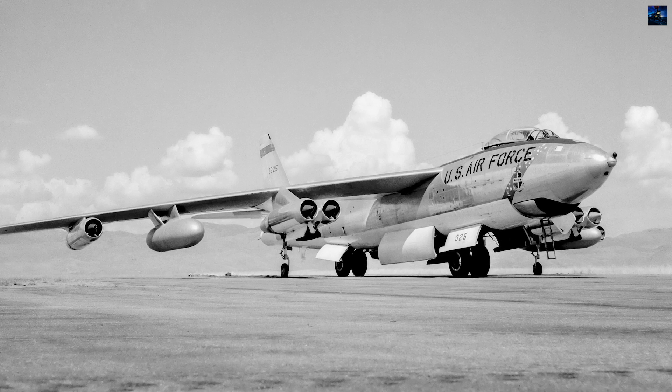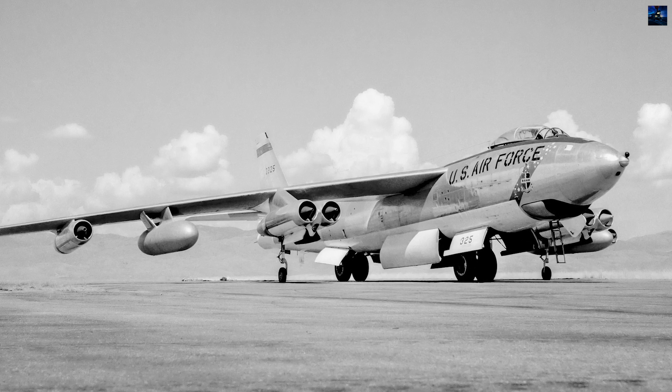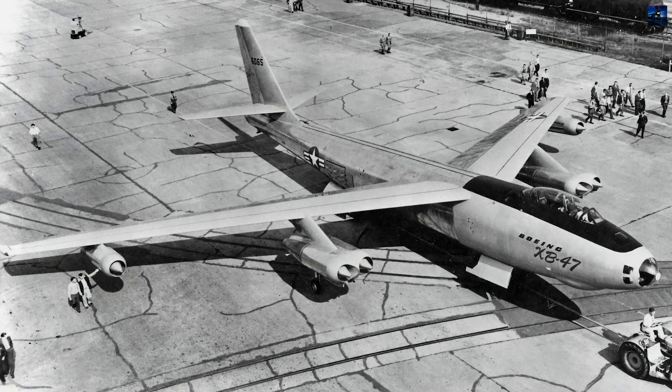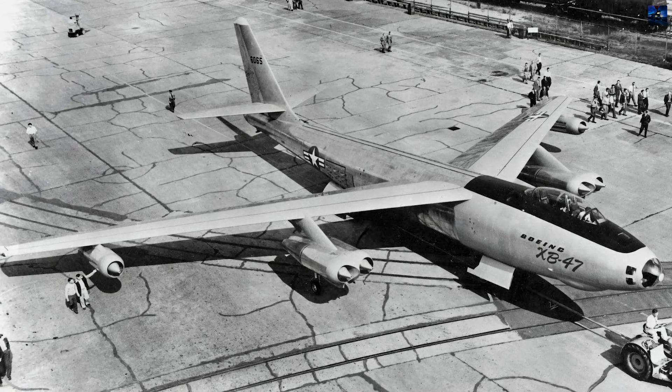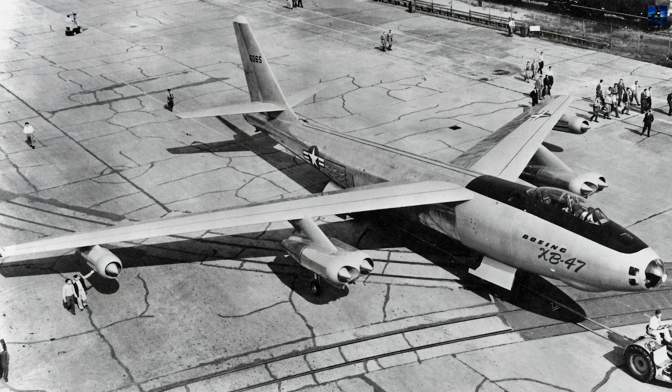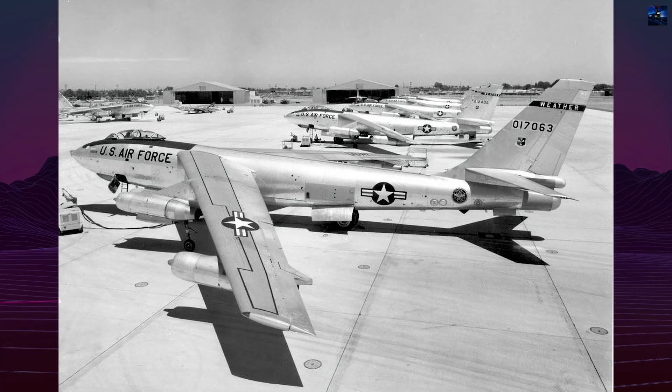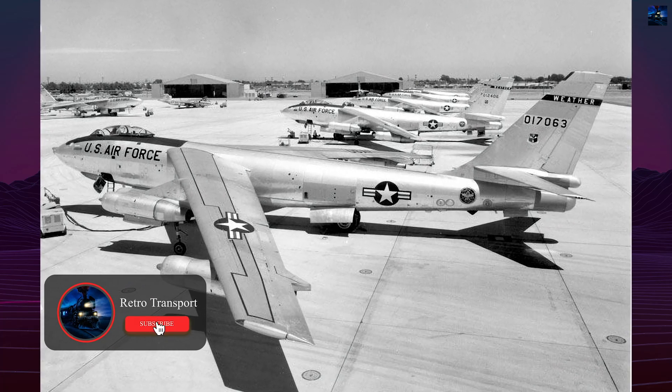Drawing on captured German aerodynamic research, Boeing engineers designed the Model 450 with 35-degree swept wings, pod-mounted turbojet engines, and bicycle landing gear. This radical design, refined from earlier prototypes, gave the B-47 its distinctive look and advanced performance.